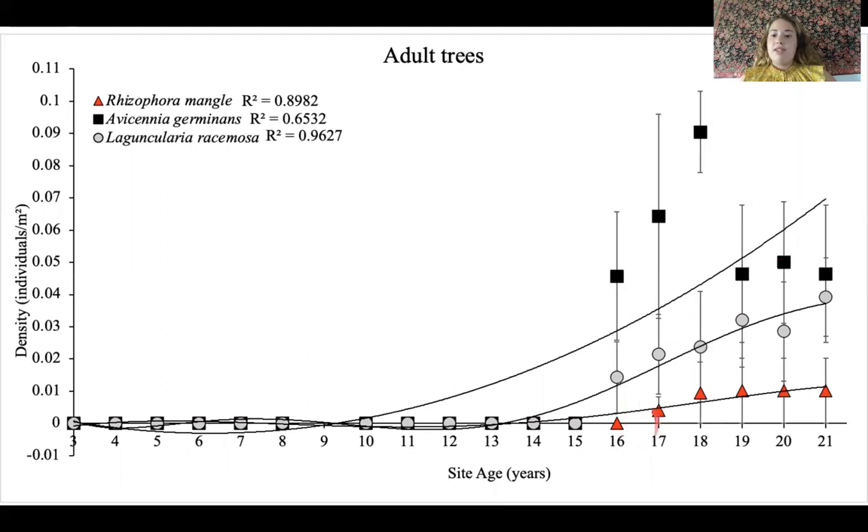No adult trees were present until age 16 and 17, and then there was a slight uptick, but if you look at the y-axis these densities are very, very small — any adult trees present. These created mangrove forests are probably not fully developed even at 21 years of age. And this is a little bit of a different trend: we see Avicennia germinans, the black mangrove, actually has higher densities than the other two species, which is an interesting result.